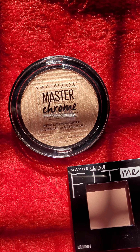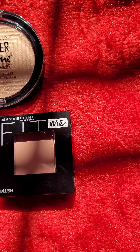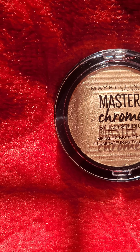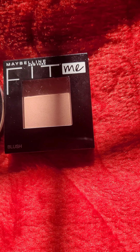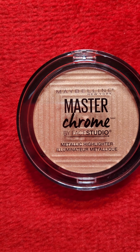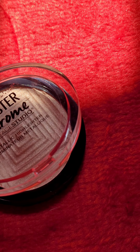Hello everyone, welcome back to my YouTube channel. If you want to look better on all occasions, these two are must-have products: the Maybelline Face Studio Master Chrome Metallic Highlighter and Fit Me Blush. The price of this metallic highlighter is 550 rupees, and it is perfect for shining a spotlight on your features.